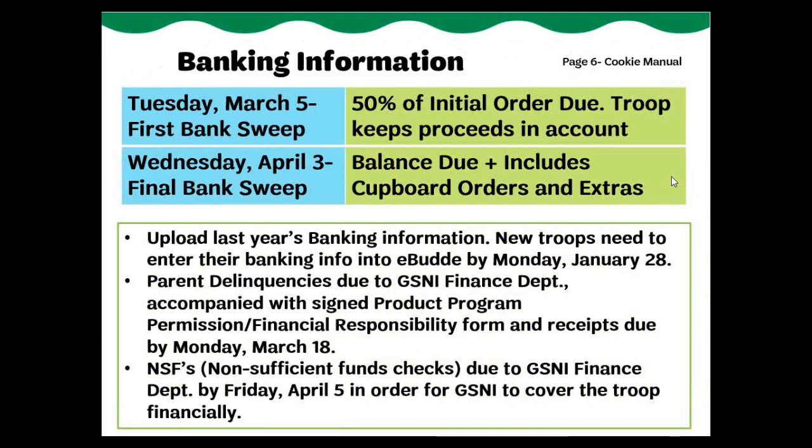Here are the bank dates for this year. The first bank sweep from your troop's account will be on Tuesday, March 5th, for 50% of your troop's initial order minus the troop proceeds. The second and final sweep for the remaining 50% and any extra cookies picked up from a cupboard will be on Tuesday, April 3rd. GSNI is uploading previous year's banking information into eBuddy on January 16th. All troops should verify their banking information is correct and make any necessary changes no later than 11:59 PM on January 28th. New troops need to enter their banking information into eBuddy by 11:59 PM on January 28th. Please adhere to the required dates for parent delinquencies and NSFs. If dates aren't met, your troop takes on the risk and is responsible for the debt.